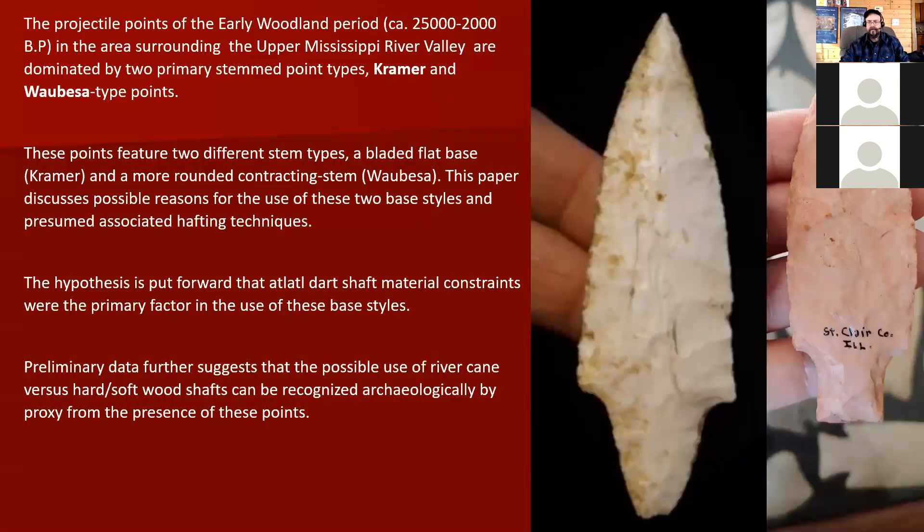If you look at the early woodland in my area, in southwestern Wisconsin and in kind of the southeastern Minnesota area, you have two projectile point types. One is the Wabesa point kind of type, the contracting stem type, and the other is the Kramer point. And these feature two very different base systems.